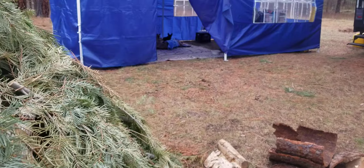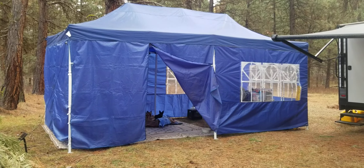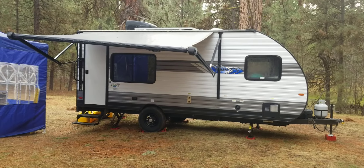And I come over here to the blue tarp kitchen tent. And then we have the trailer.